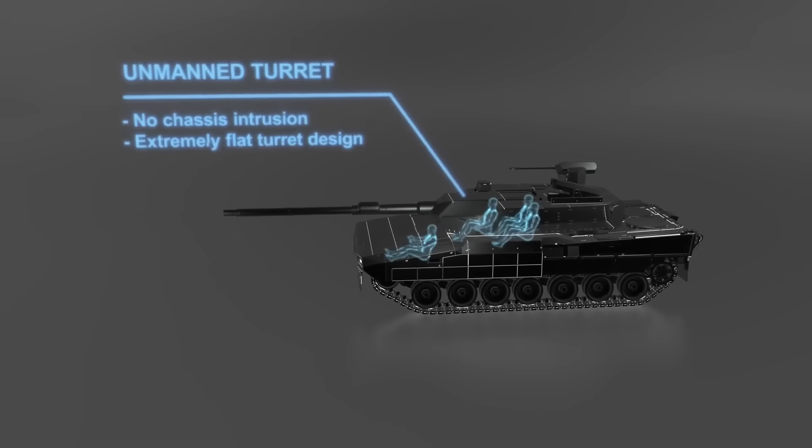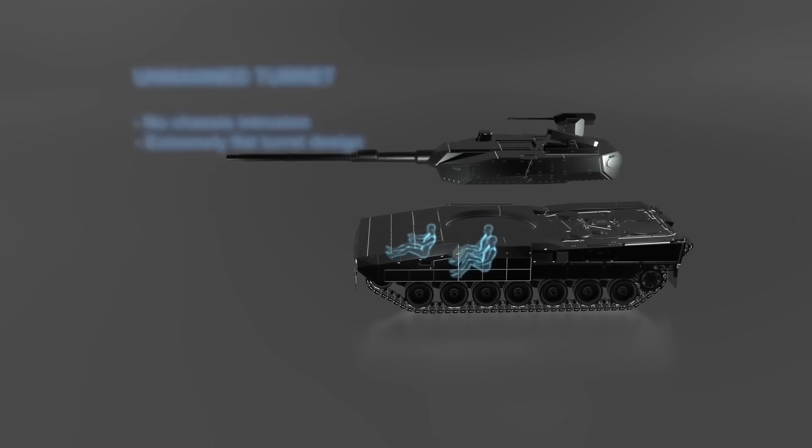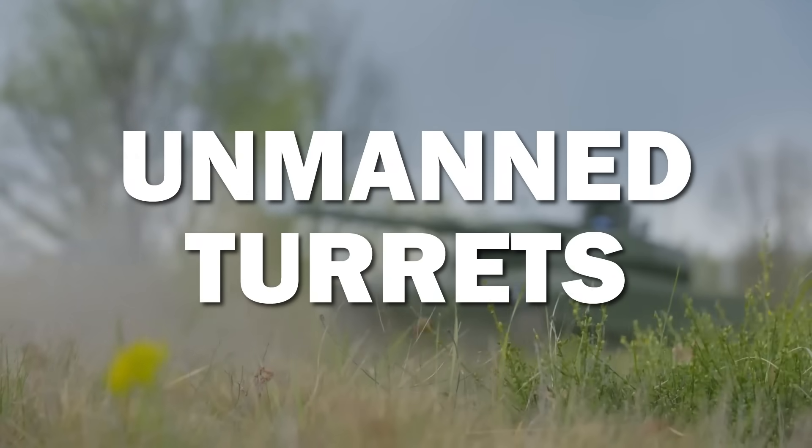So, how is this done? Why is it done? And why has it not been tried before? Well, it has — sort of. This is the history, and perhaps the future, of unmanned turrets. Let's dive in.